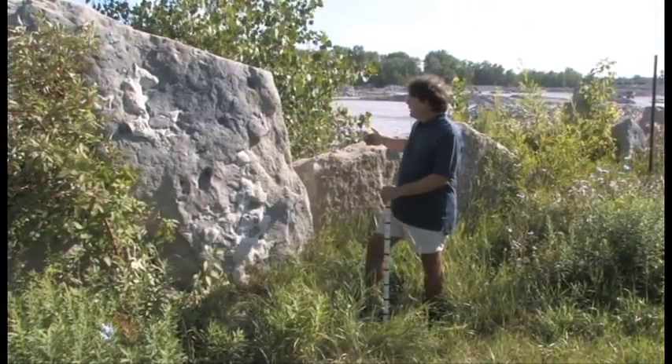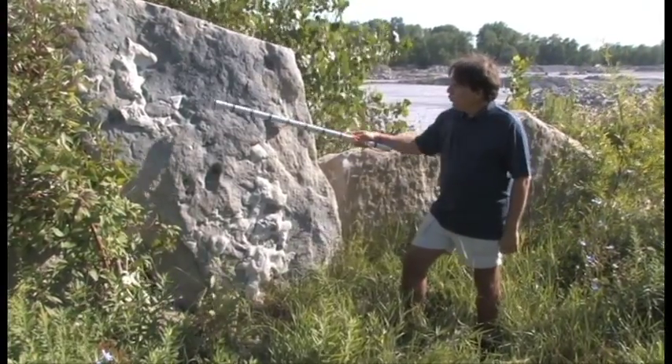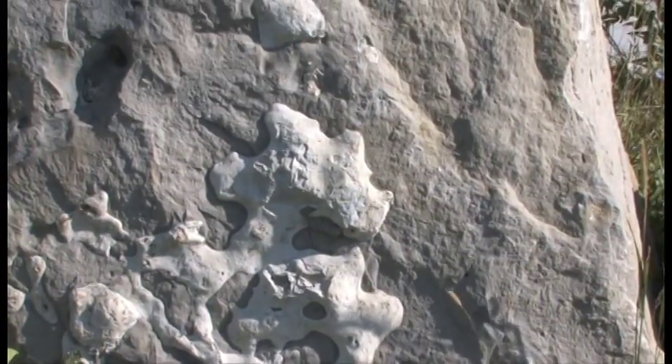These limestone blocks here along the edge of the quarry contain some interesting features. What you can see here in white along this bed are nodules of chert and layers of chert, a form of micro-crystalline quartz.